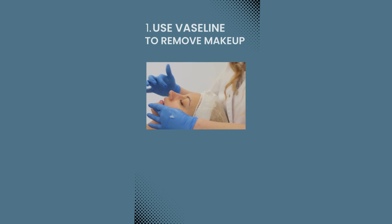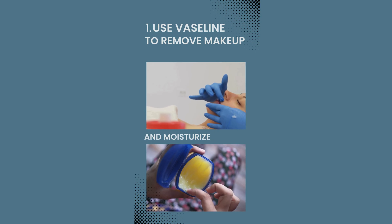Here are some beauty hacks that can transform your appearance. 1. Use Vaseline to remove makeup, enhance lashes, and moisturize dry areas.